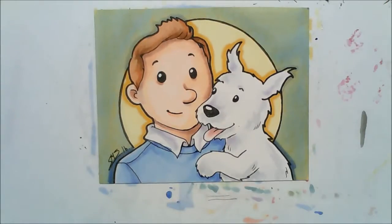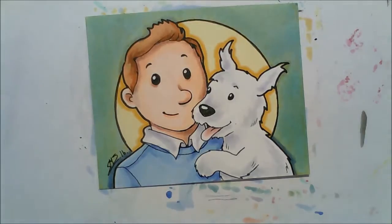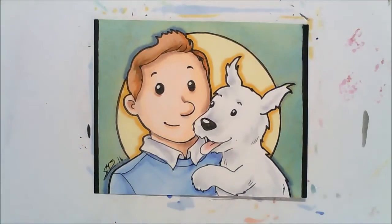For this challenge I'm only doing 90s cartoons, because that was the era of my childhood when I grew up with 90s cartoons. So only dogs from 90s cartoons for this challenge.